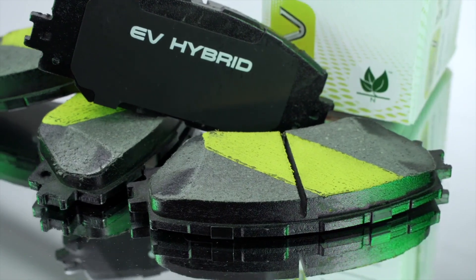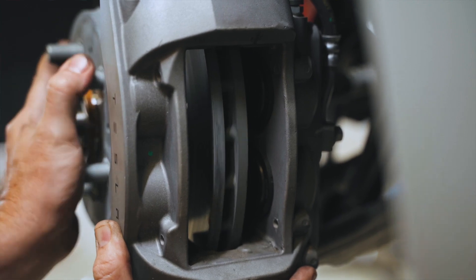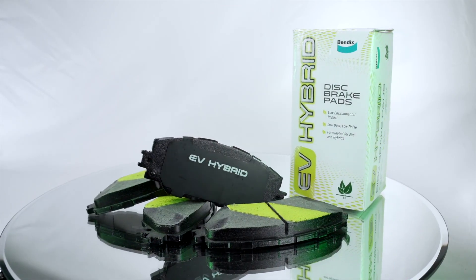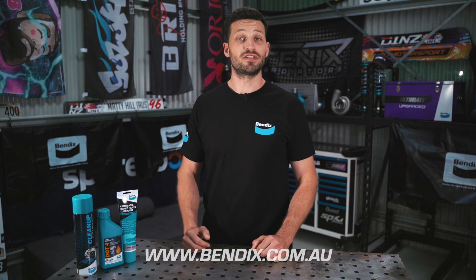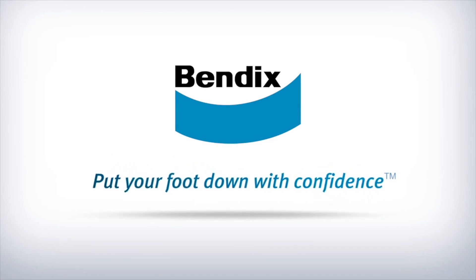Bendix EV hybrid brake pads maintain a transfer film on the disc brake rotor, preventing corrosion and ensuring consistent braking in specific conditions. If you own a hybrid or an EV, be sure to keep an eye on your brakes and fit Bendix EV hybrid brake pads. For more info, visit www.bendix.com.au. Bendix — put your foot down with confidence.